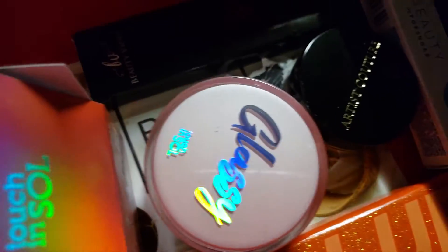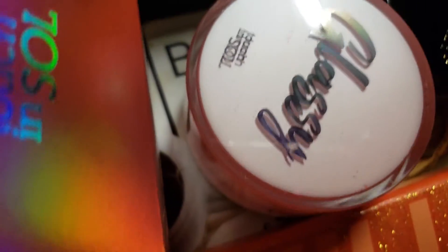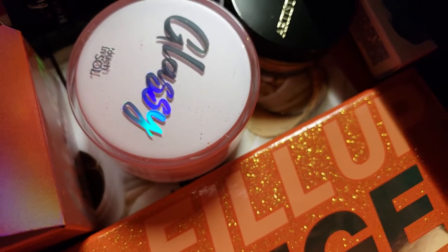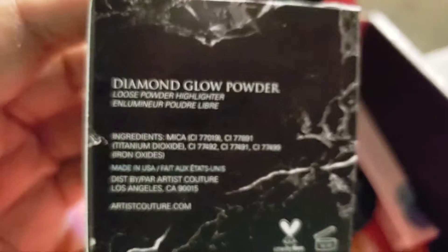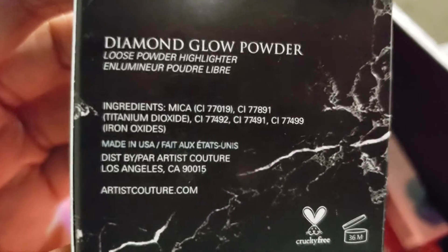So I guess you put this underneath your makeup. My phone magnified the writing because my eyes are going bad. Let me see if I can do the same thing with this other product — oh, it did work.